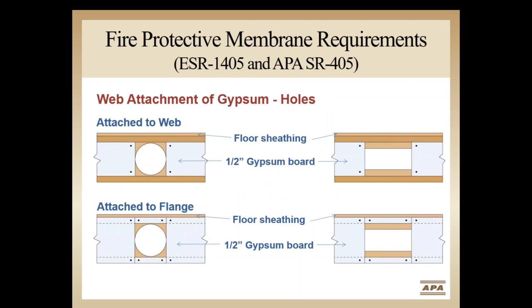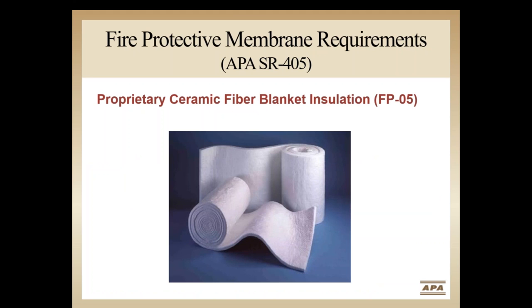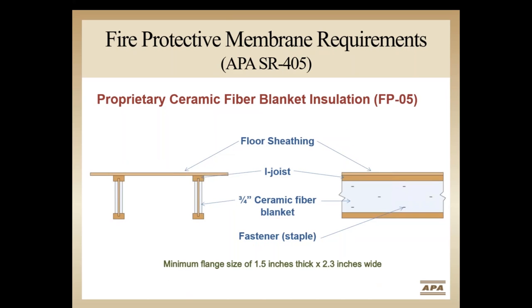Systems Report SR-405 also provides attachment details to address both round and rectangular penetrations through the i-joist. Another listed option is the use of mineral wool insulation installed on top of the bottom flanges, requiring a minimum mineral wool thickness of 2 inches. It can be used with i-joists spaced up to 19.2 inches depending on the density of the mineral wool used. Another option listed in the Systems Report is the use of a proprietary three-quarter-inch ceramic fiber blanket, with product details and penetration information included in the same Systems Report.